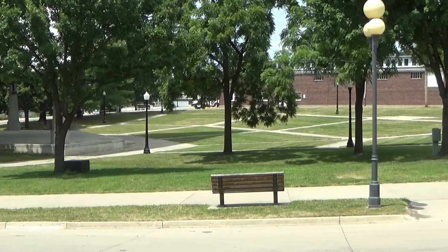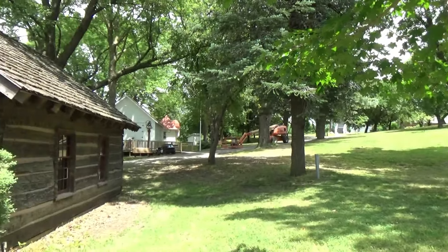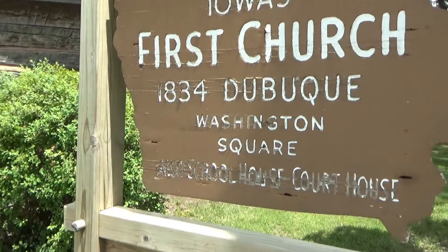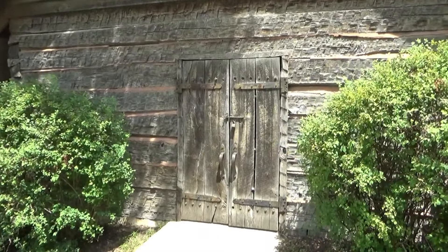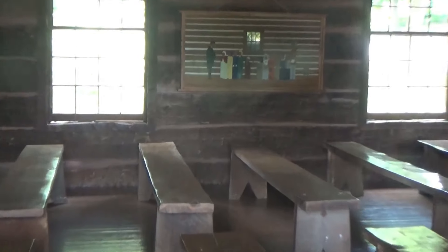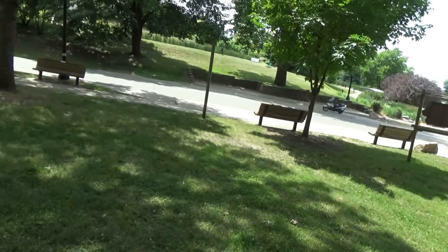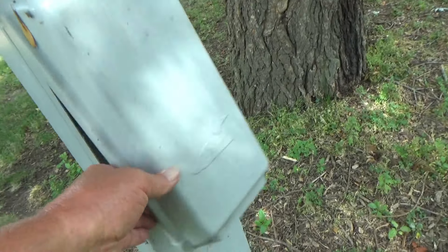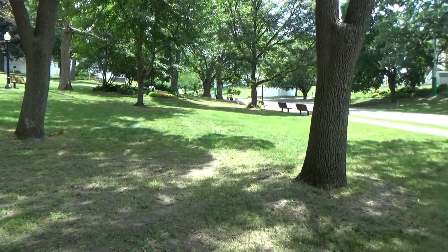That completes my tour of the grounds. One more thing of interest: this is Iowa's first church, school, and courthouse. It's padlocked so I can't go in right now, but I can look in the window — it just has a bunch of benches and a display, with a nice shady lawn. It even has an electrical hookup box with 20 amp for outdoor events.